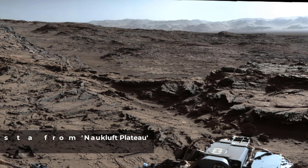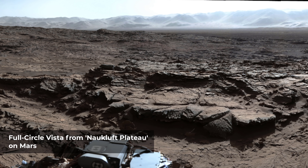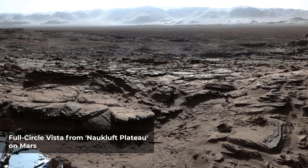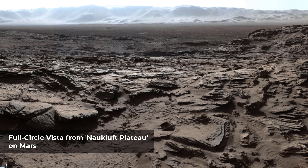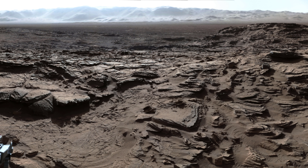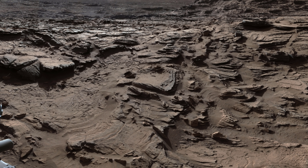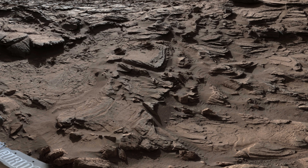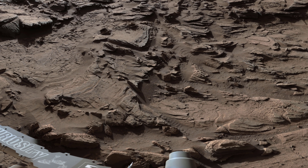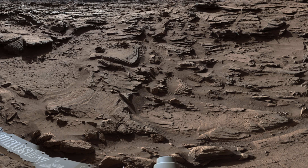This mid-afternoon 360-degree panorama was acquired by the Mastcam on NASA's Curiosity Mars rover. The view combines dozens of images taken by Mastcam's left high camera from a location on top of what rover team members call the Nowclothed Plateau on lower Mount Sharp, which stands inside Gale Crater. The foreground and middle distance show a geologic scene dominated by eroded remnants of a finely layered ancient sandstone deposit.